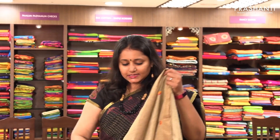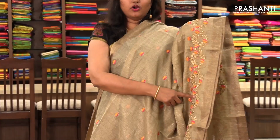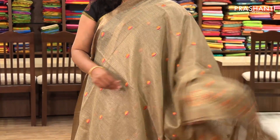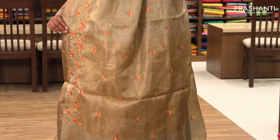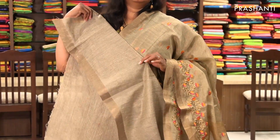The next one is a tissue linen priced at ₹1,800. It's a gold tissue linen with embroidered pattern and embroidered border — a very pretty saree. It has a pallu and comes with a jute-style tissue blouse.